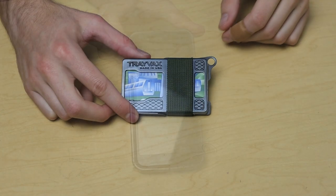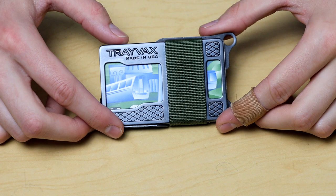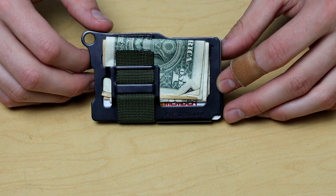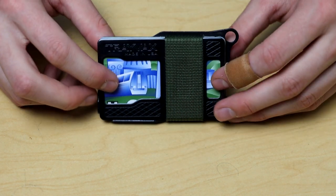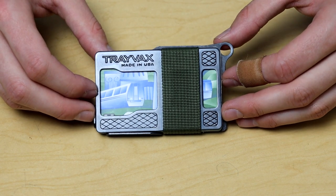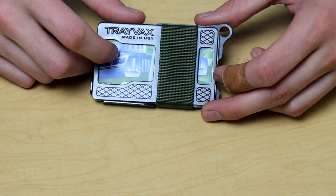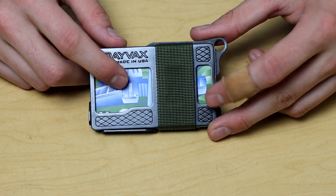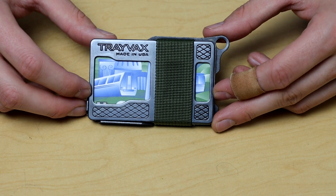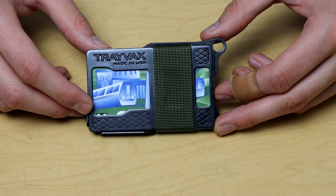For my wallet I'm still rocking the Trayvax Armored Summit. I've carried it for over a year and a half exclusively and it's one of the best minimalist card wallets on the market. Trayvax is USA made and based, and they make a lot of awesome products. It's got a small money clip on the back for cash and holds about eight to nine cards on the front side. Because of the metal plate it's RFID blocking, which is super cool. I'm not sponsored but I'll leave links below.